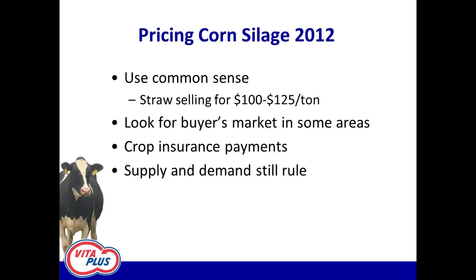Just to wrap up — use some common sense. Straw is selling for $100 to $125 a ton. You're not going to get much of anything for free these days. Maybe in your market area there could be some spots where there's opportunity to come out ahead this year. Crop insurance payments to the grain guys are going to play a huge role in what they're willing to sell for and how easy some of these silage transactions are going to come by. Ultimately, supply and demand still rule — if you've got one grain guy surrounded by ten big dairies, that drought-stressed corn silage is going to cost more than in an area where the demographics are flipped.